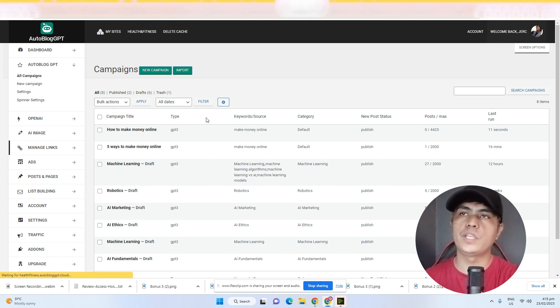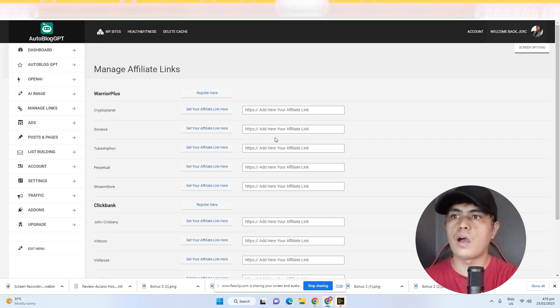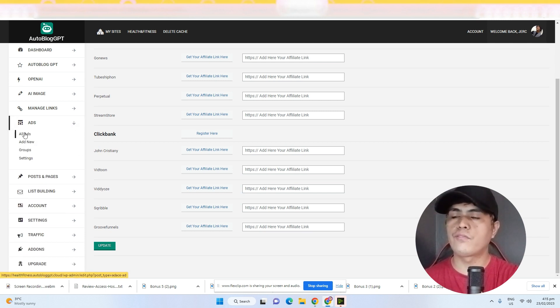This is where you manage all of your affiliate links and monetize your site with different affiliate offers. You can copy and paste your affiliate links for any of the affiliate programs listed here, and your website will be automatically monetized.